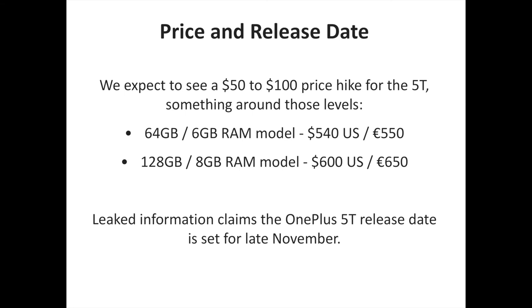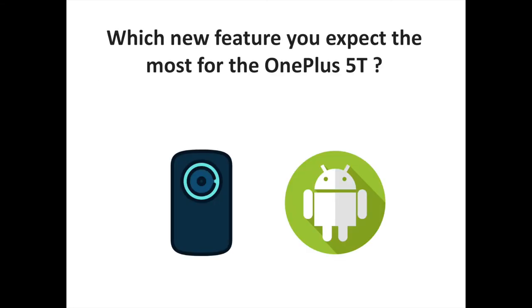Leaked information claims the OnePlus 5T release date is set for late November. Which new feature are you expecting the most from the OnePlus 5T? Share your thoughts in the comments. To discover more Android and OnePlus-related content, don't hesitate to subscribe to the channel.